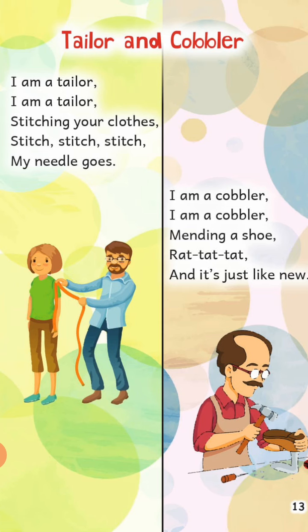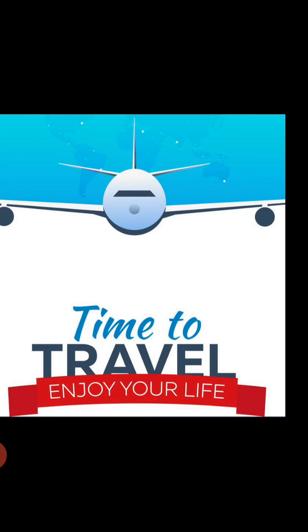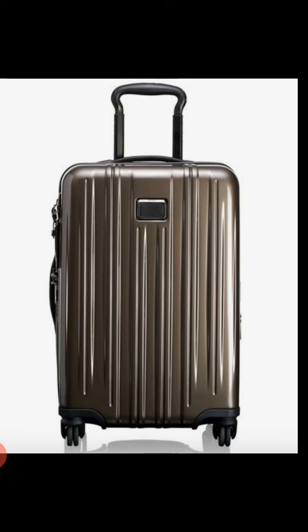Okay students, now repeat this rhyme at your home again and again. Now in this session, we are going to learn that if we are going on a trip or going for a vacation outside our city, what we take in our bags to wear at that place. The first thing we need is a bag or suitcase to pack our clothes.